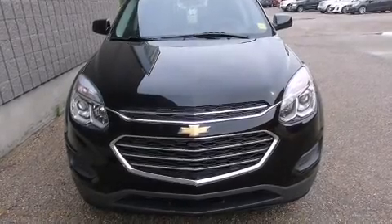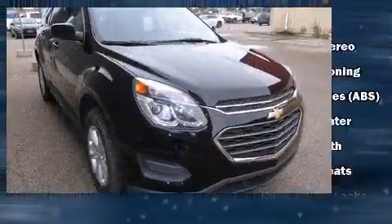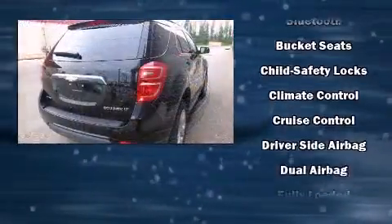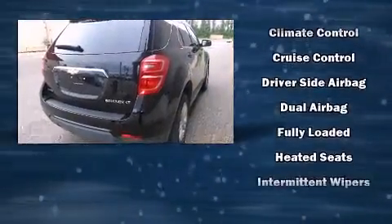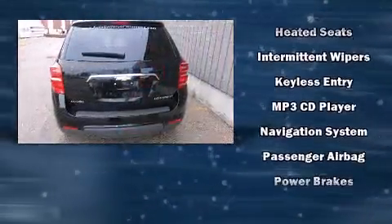Load your family into the 2016 Chevrolet Equinox. It features an automatic transmission, front wheel drive, and a 2.4-liter four-cylinder engine. It's equipped with tons of terrific amenities but it won't break your budget, like heated seats and one-touch window functionality.